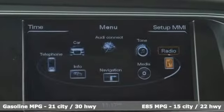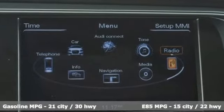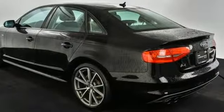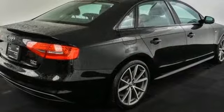Integrated navigation system with voice activation, front heated leather bucket seats, power heated mirrors, power sliding and tilting sunroof, automatic transmission.